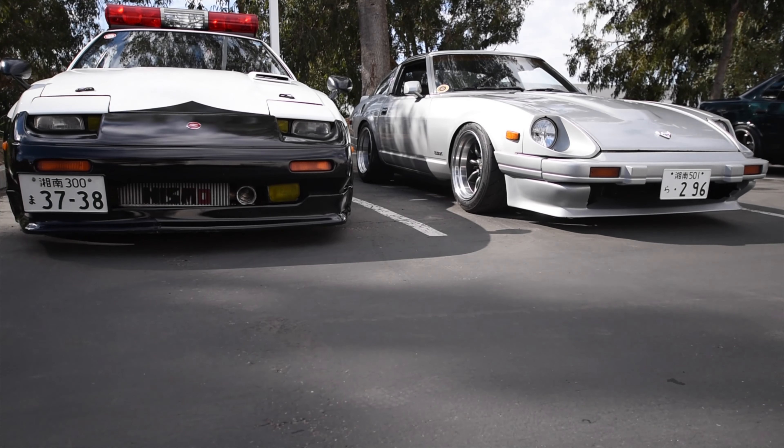It sounds pretty good though. Got a little startup action on the Integra. This guy's back seat setup — holy crap. Wide body EK.